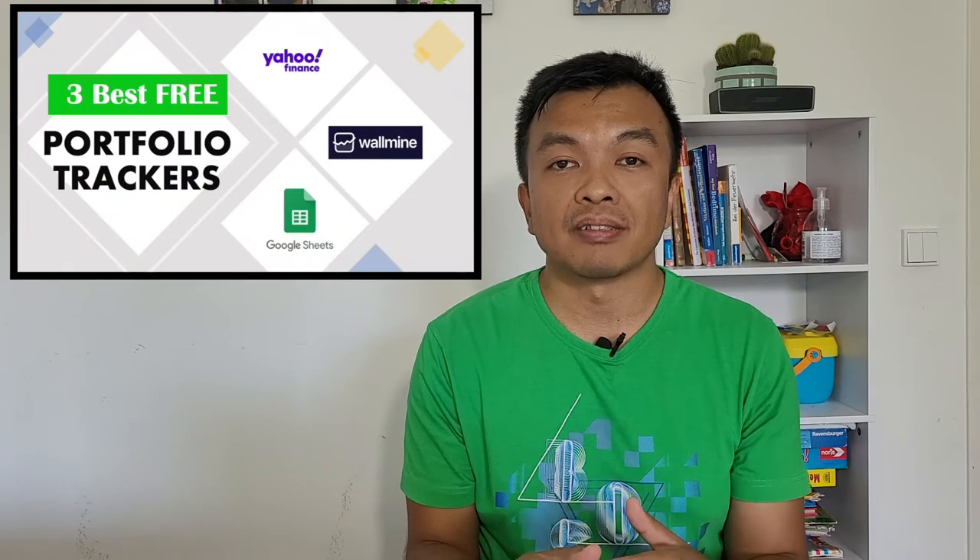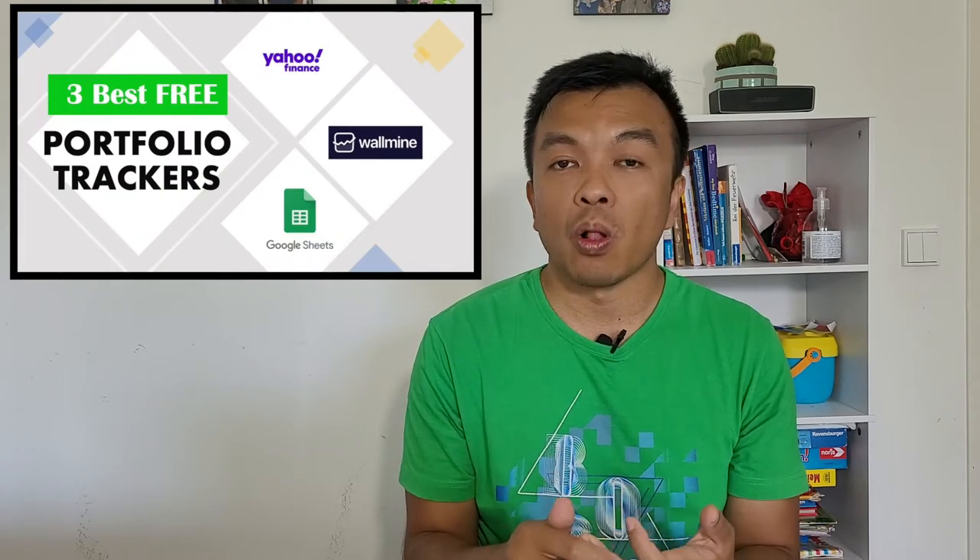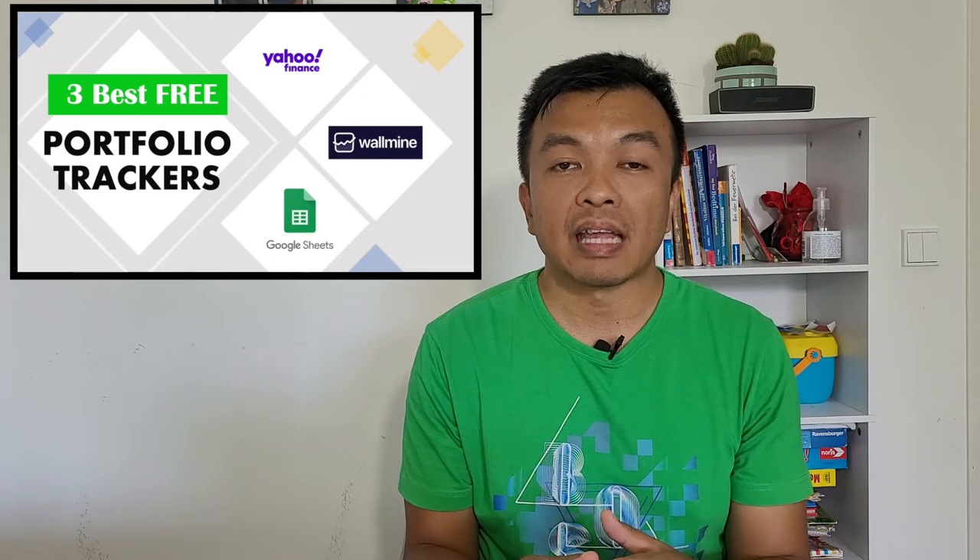In my previous video, I discussed three of the best free investment trackers out there, which are Yahoo Finance, Wallmine, and Google Sheets. This time we'll discuss three alternatives: Delta Tracker, TipRanks, and Seeking Alpha.